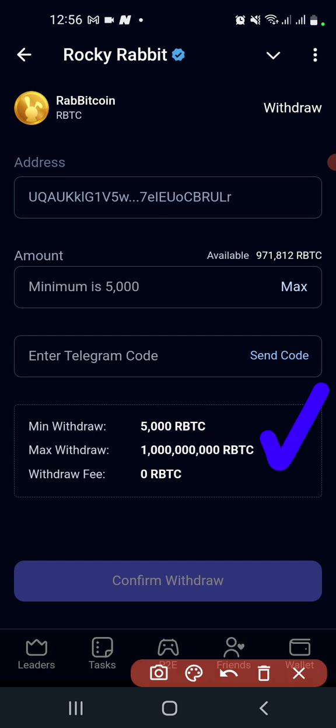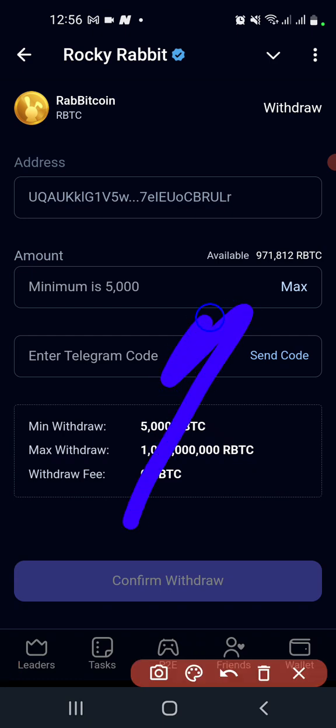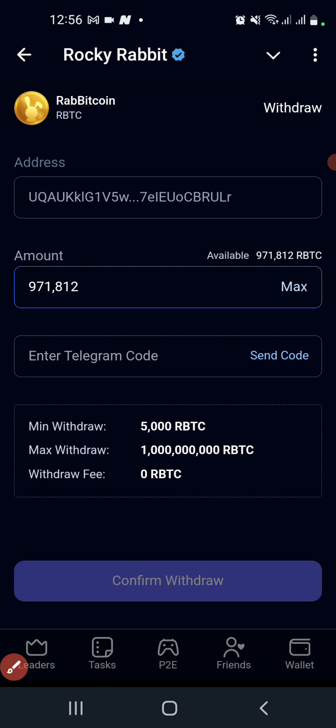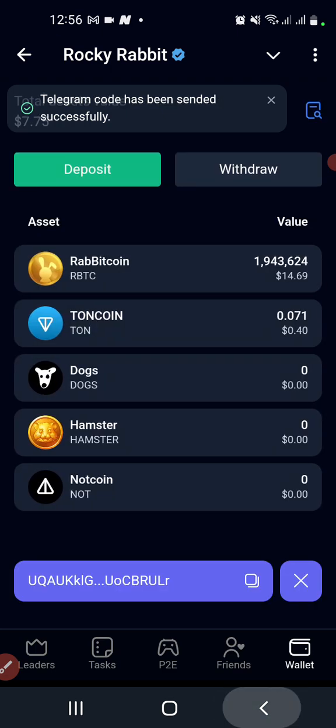Send code to withdraw. I think I added OKX or TON wallet — I can't remember right now. Let's try to see if we can withdraw. Let's click on max to show that we are withdrawing everything — you can see 997,000 here. Send code.